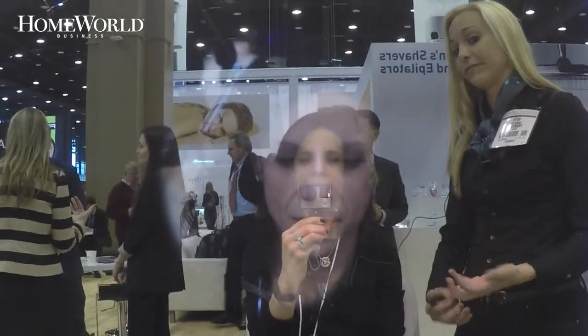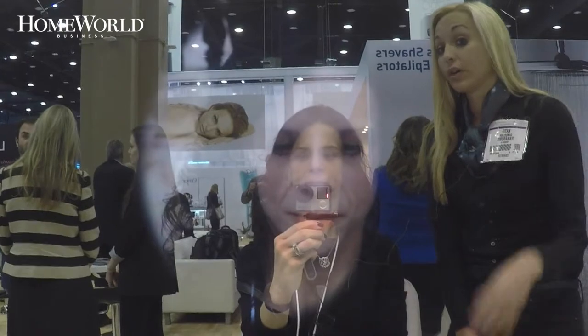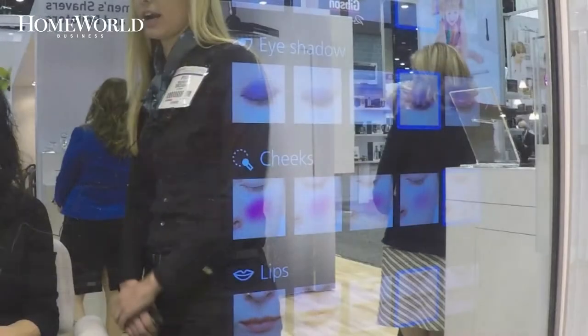Infused with facial recognition technology, the mirror is designed to scan and analyze a shopper's face. It can detect hyperpigmentation and sunspots, and automatically offer skin care product solutions through remedies and tools.